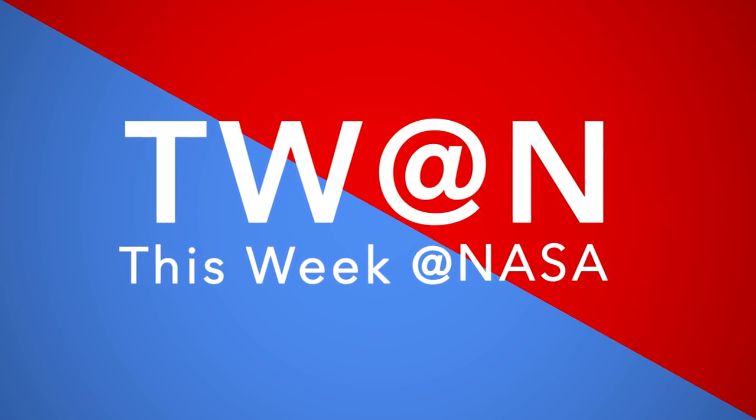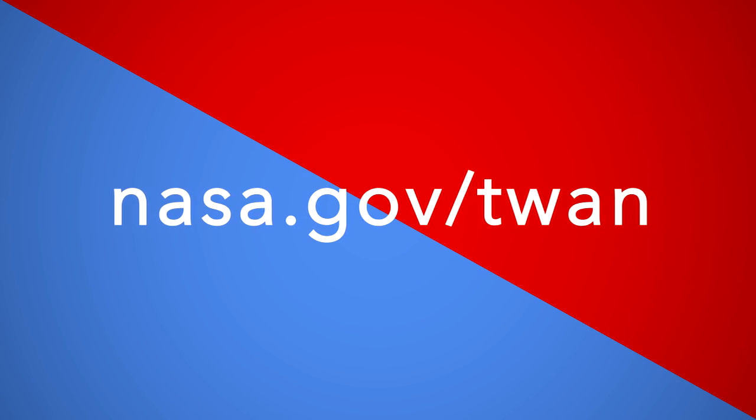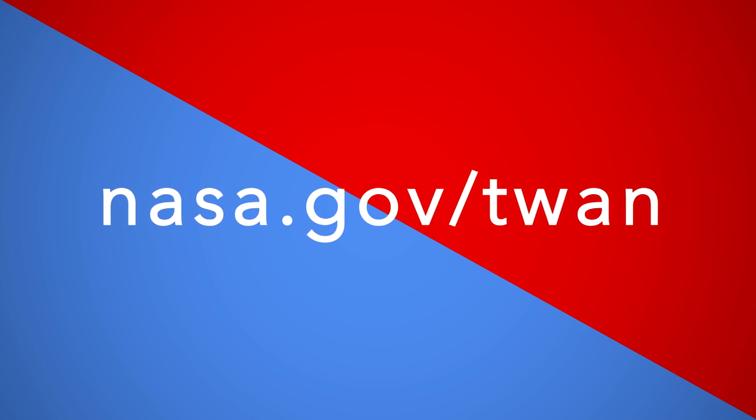And that's what's up this week at NASA. For more on these and other stories, follow us on the web at nasa.gov/twan.